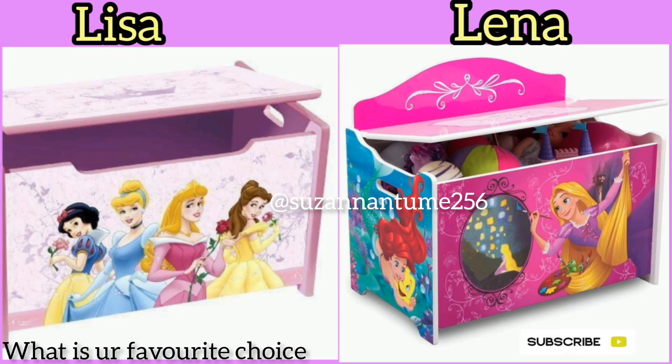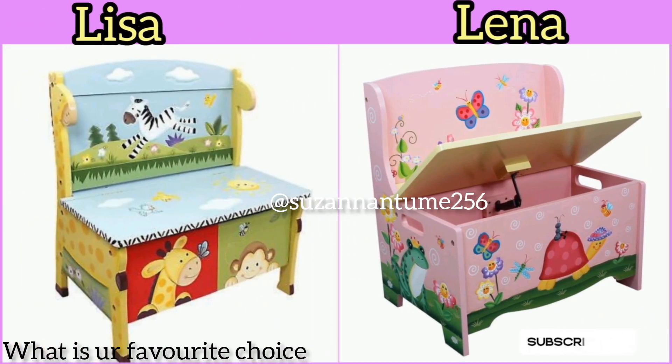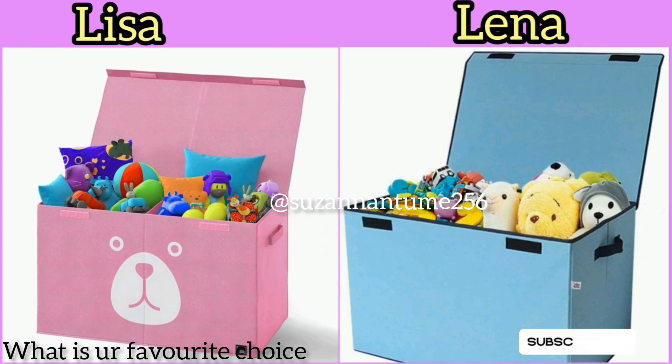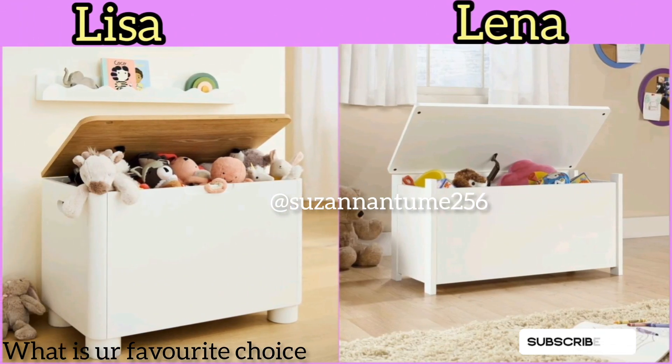Hello my beautiful people, welcome back to my channel. I'm back again with another edition of Lena and Lisa. Today we are going to look specifically at space-saving storage boxes. These boxes can be found in different rooms, whether living rooms, kitchens, kids rooms, or teens and toddlers rooms.